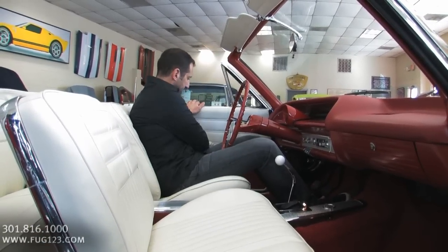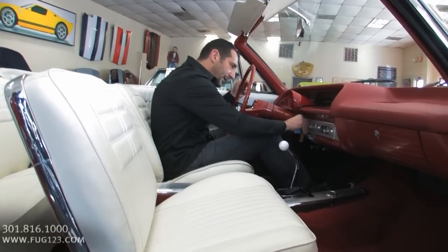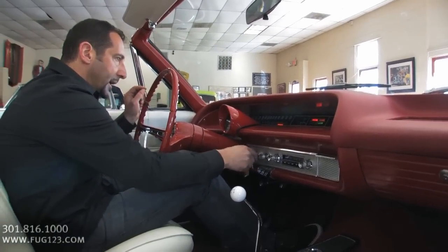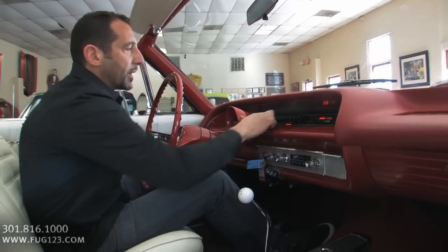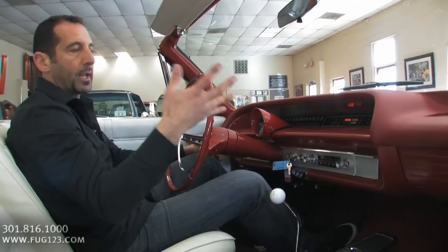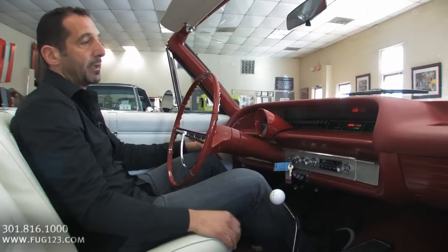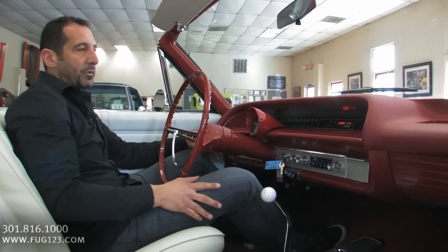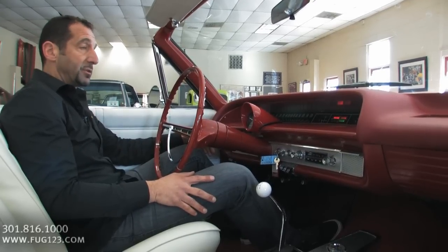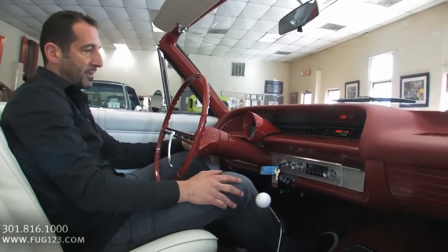I wanted to show you the dash. All of these lights still work. The brake light is showing that it's on and flashing like it's supposed to, letting you know not to drive off — back in the day they didn't have the buzzer and flashing we have today. This light is still hooked up to the choke, letting you know the car is still cold and you won't get full acceleration until it warms up. The oil light still works, the generator light works.